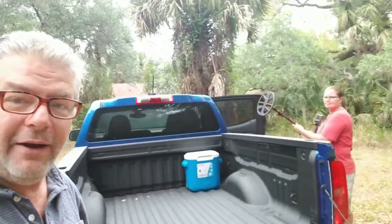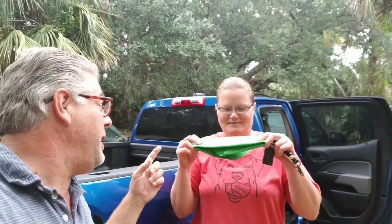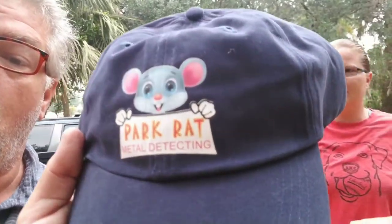Good morning everybody, Park Rat Pat here. I got Kimberly with me this morning, we're on a quick hunt out here - then she's gonna run to the airport to pick up some family. Always great to spend time with family. Speaking of family, guess who's a member of the Park Rat Rat Pack now? Membership has its privileges, welcome to the family. In keeping with my ever-changing designs, we have designed a new Park Rat hat.